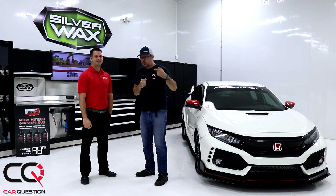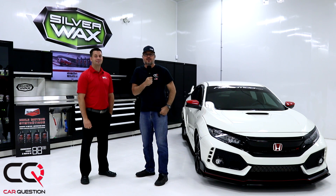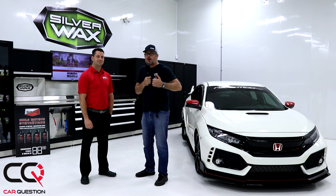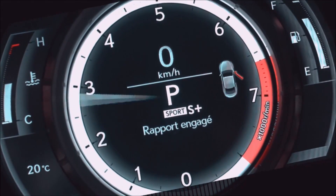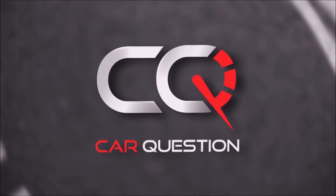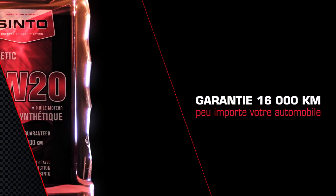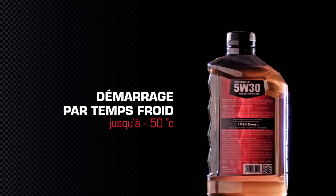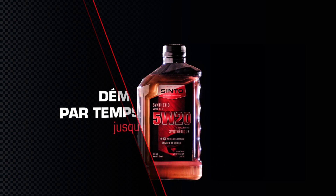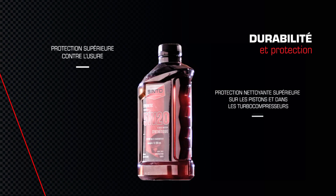There you go, gang! I hope you loved that definition about oil grade. If you have any questions, feel free to comment in the section below — ask whatever you want, even technical stuff. We're going to make it a pleasure to answer you via a video. Subscribe, give a thumbs up, and don't forget — we are Car Question.